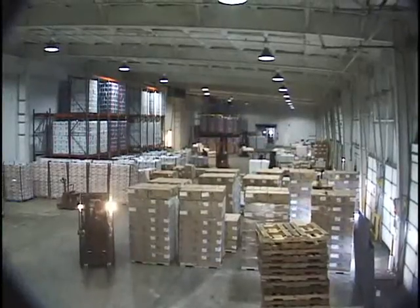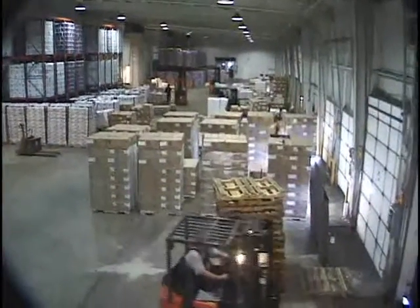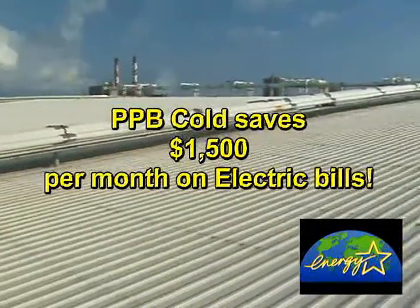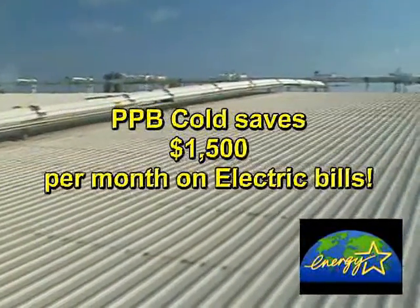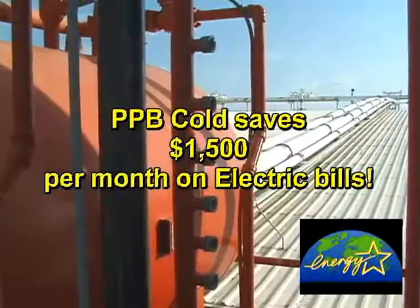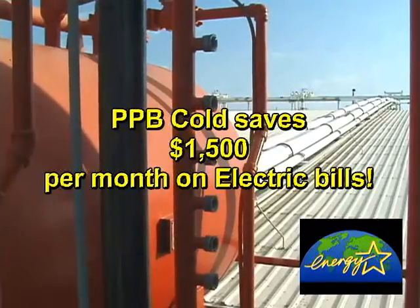One of the other reasons why we were so attracted to this solution was that, being a refrigerated warehouse, we're really in the business of selling electricity. Anything we can do to reduce the heat load saves us a ton of money. The estimate was going to cost us $500 a day in electrical costs — in reality it's $450 a day — and we think a lot of that is due to the reflective ability of the ceramic coating.